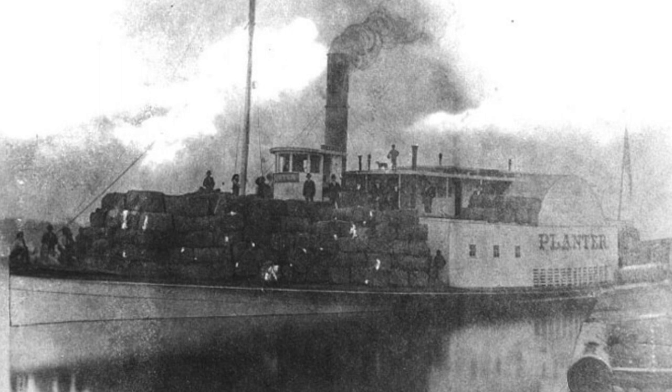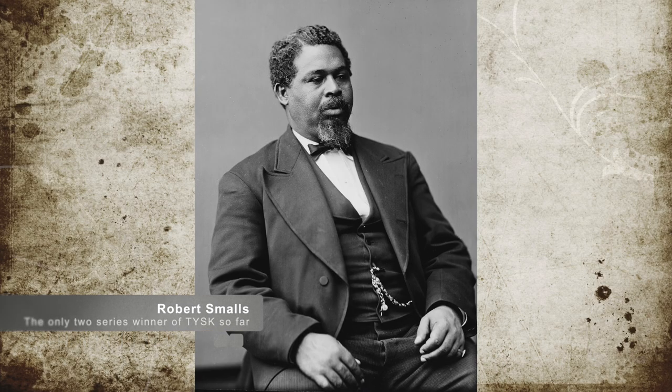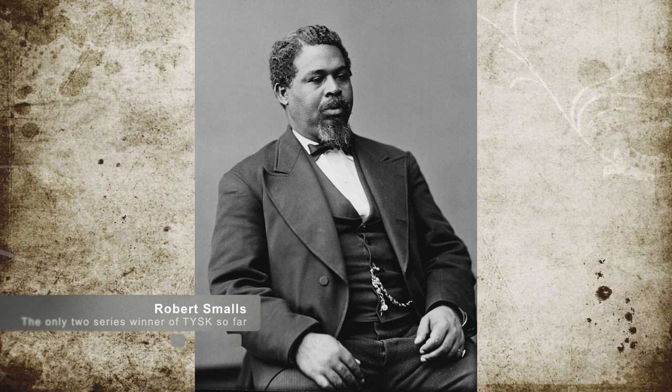It should be noted that one of our very own People You Should Know subjects, Robert Smalls, was piloting those ships. Isn't it amazing when our Things You Should Know series intertwine like this?